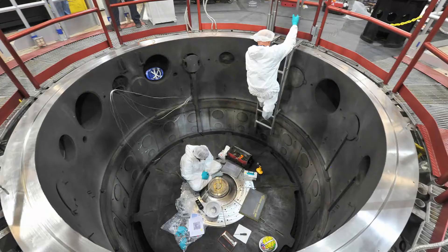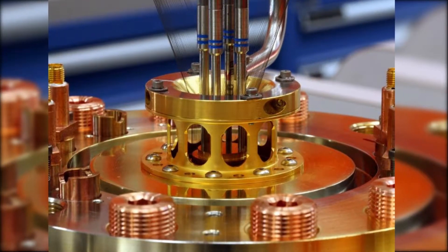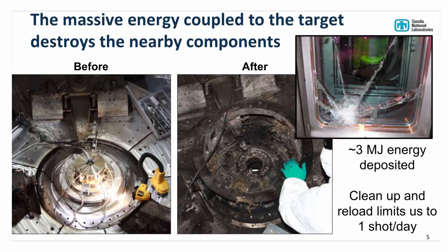Inertial confinement fusion experiments, many people hope in the long term, will have some sort of application to energy production. In the near term, while we're working on that, there are stockpile stewardship applications for the experiments that we do.